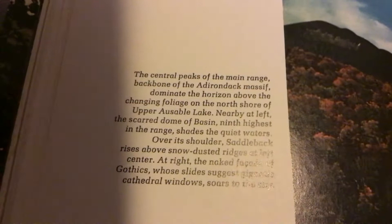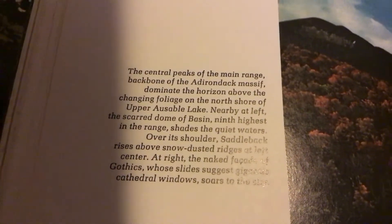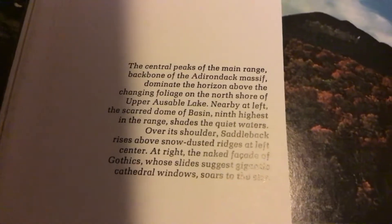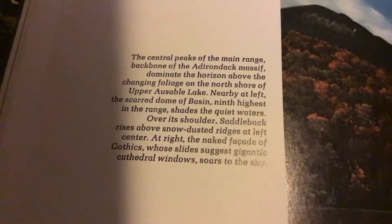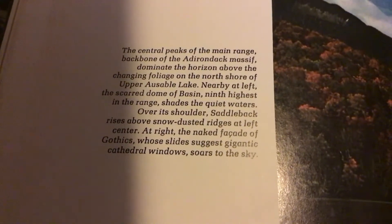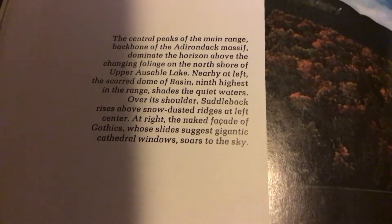The central peaks of the main range. The backbone of the Dix Massif dominates the horizon above the changing foliage on the north shore of Upper Ausable Lake. Nearby at left, the scarred dome of Basin, ninth highest in the range, chains in the quiet waters. Over its shoulder, Saddleback rises above snow-descent ridges at left center. At right, the naked facade of Gothics, whose slides suggest gigantic cathedral windows soaring to the sky. There's the Dix Massif.